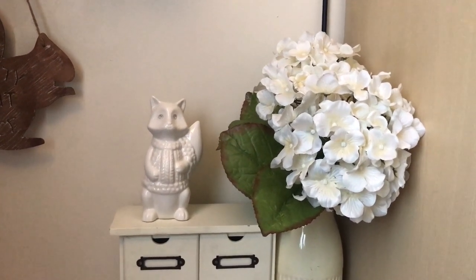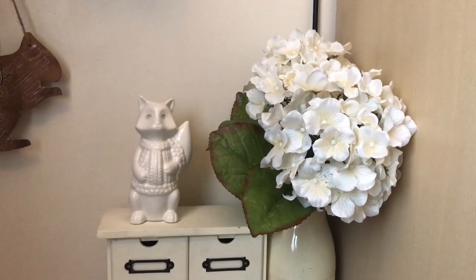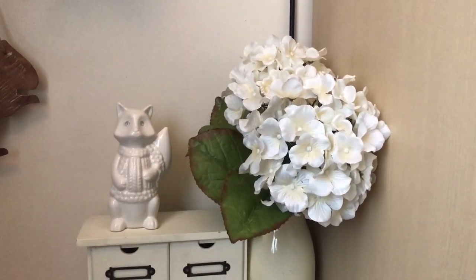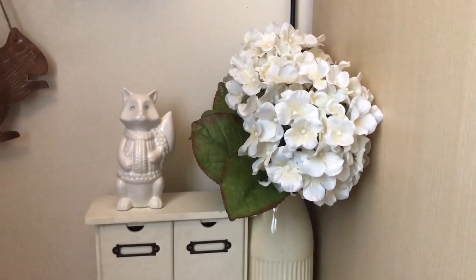It's Thursday today and I've been doing some decluttering, organizing, and sorting. I haven't really videoed the process — that's just because I wanted to get on with it.